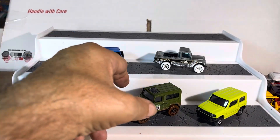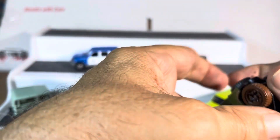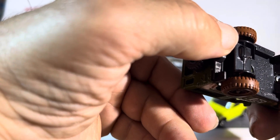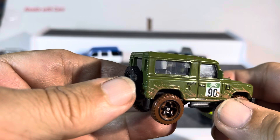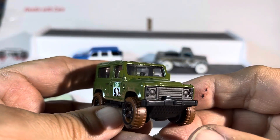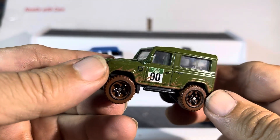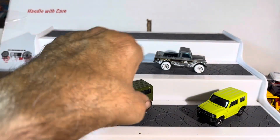Then we got a couple of these bad boys — this is the Defender, I think. Land Rover Defender — yep, got the mud marks, nice rims, and the sunroof. Absolutely very nice. Very nice in real life, very expensive. I think we got another Defender right here, I think this is Tomica.